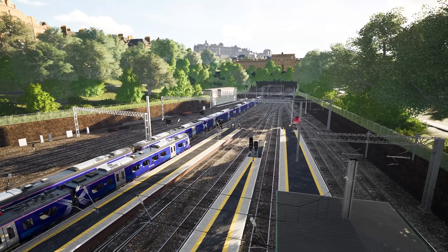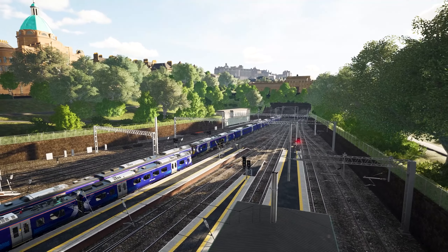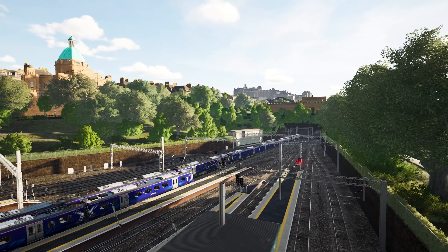Discover Edinburgh Waverley, coming to Train Sim World 3 with Scotrail Express Edinburgh to Glasgow.